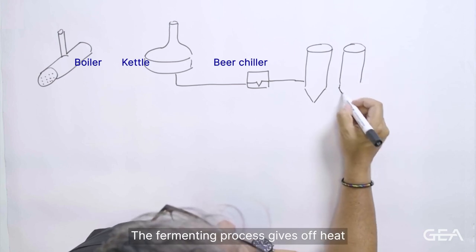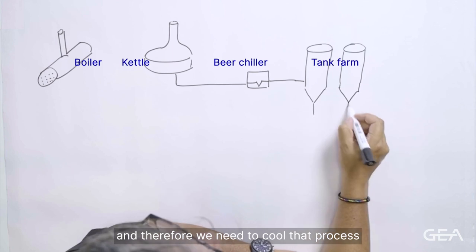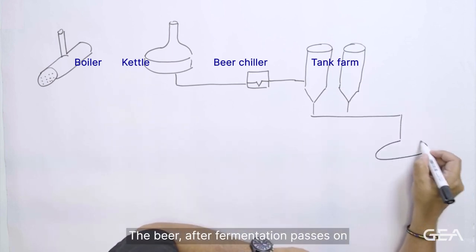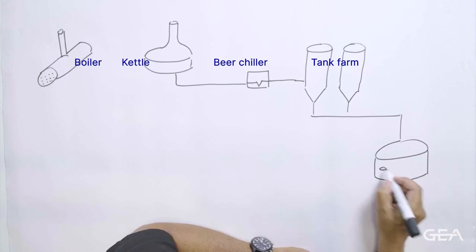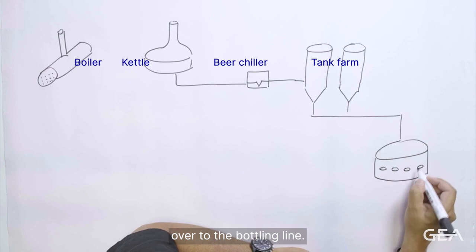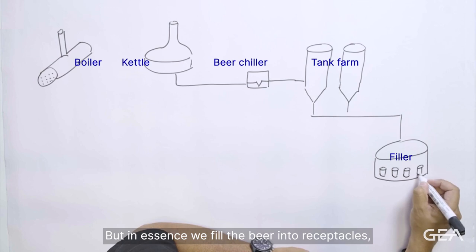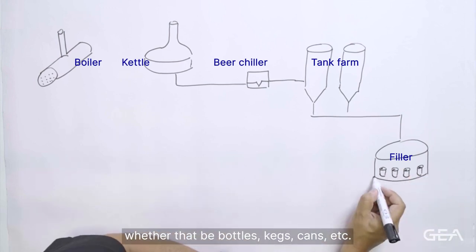The fermenting process gives off heat, and therefore we need to cool that process whilst the beer is fermenting. The beer, after fermentation, passes on over to the bottling line. There's filtration and different things going on, but in essence we fill the beer into receptacles — whether that be bottles, kegs, cans, etc.